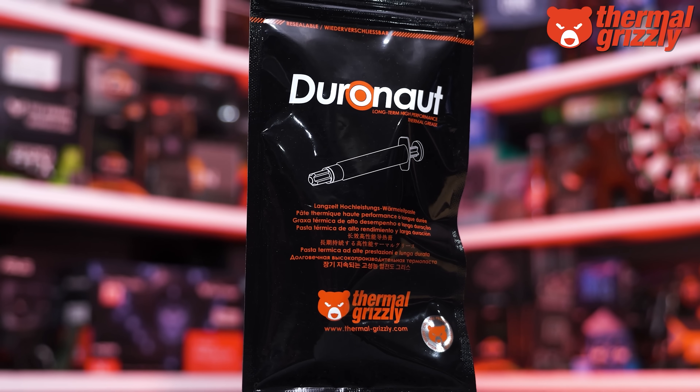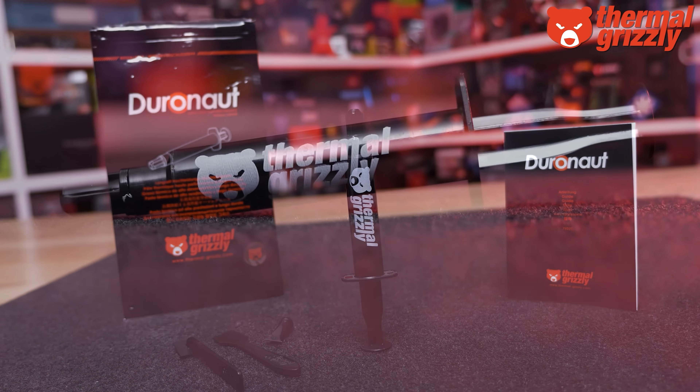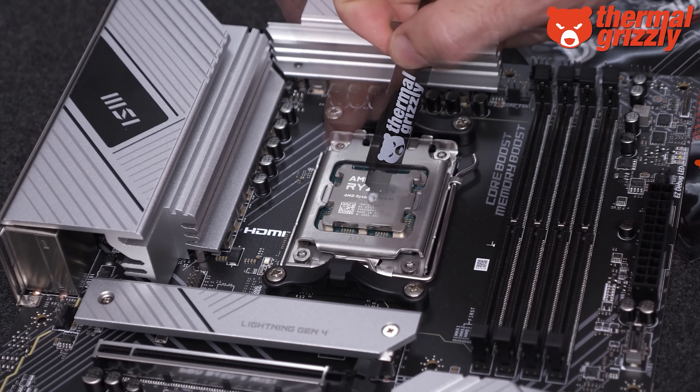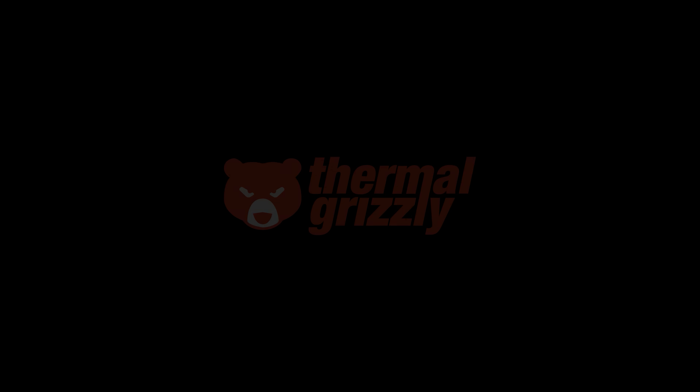Also supporting our Computex trip this year is Thermal Grizzly and their Duronaut high performance thermal paste, offering extreme long-term stability combined with outstanding thermal conductivity. It's not electrically conductive and won't harden over time, so for more information please check the links in the video description.